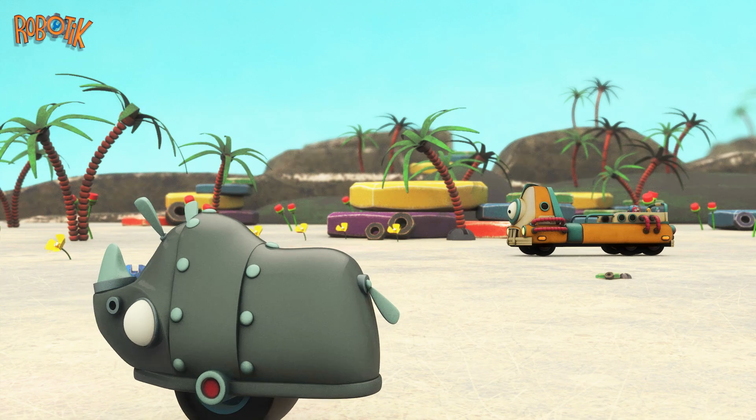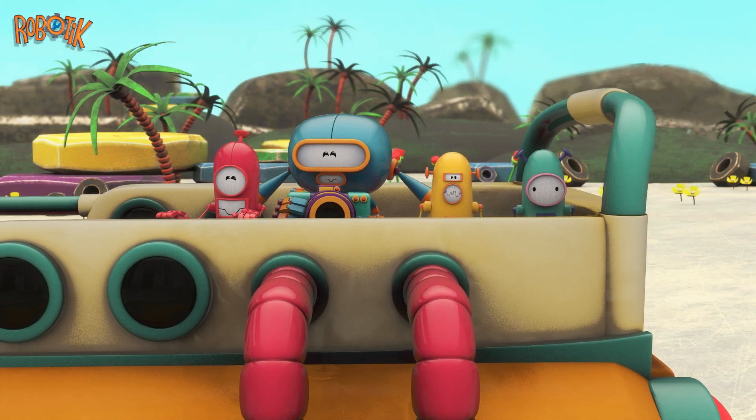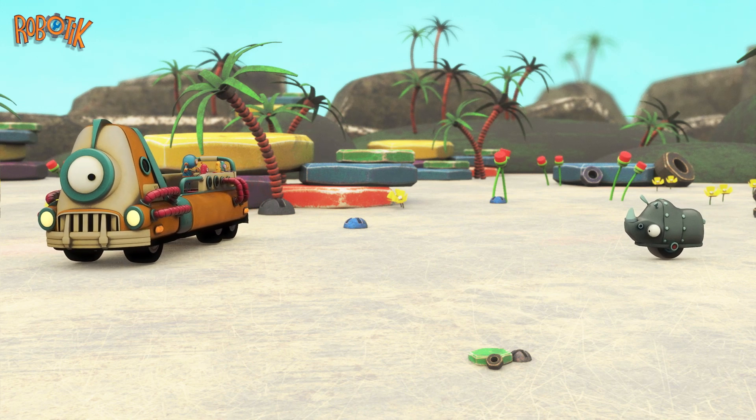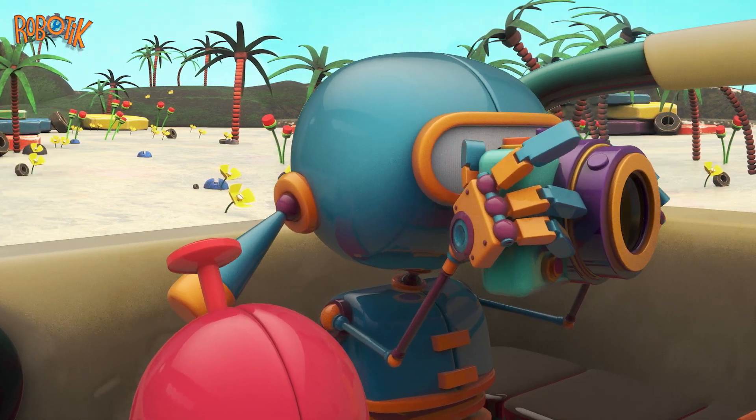Robots in a jeep — the robots are on safari! They look around. Look! A wild rhino-bot! Quick, snap a picture!